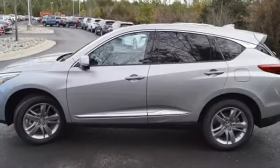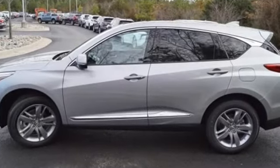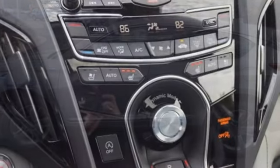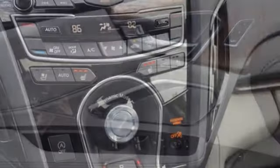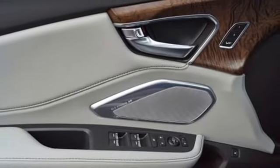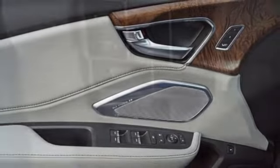Features include Bluetooth streaming audio, doors and push button start proximity key, heated and ventilated NAPA leather bucket seats, auto dimming rear view mirror, and dual zone climate control.